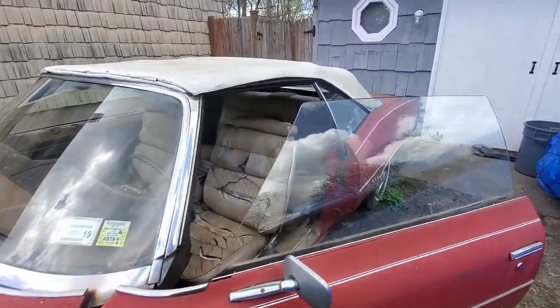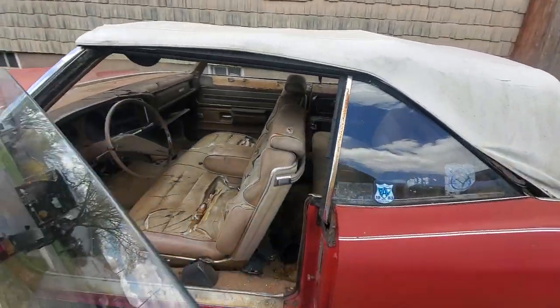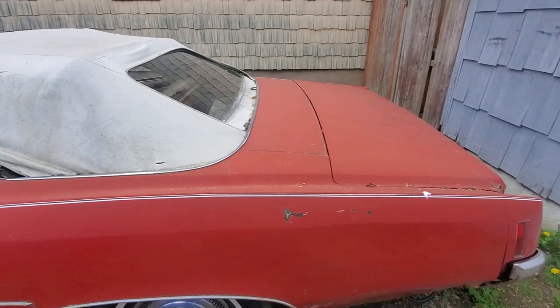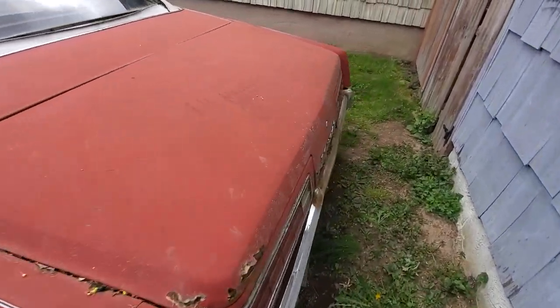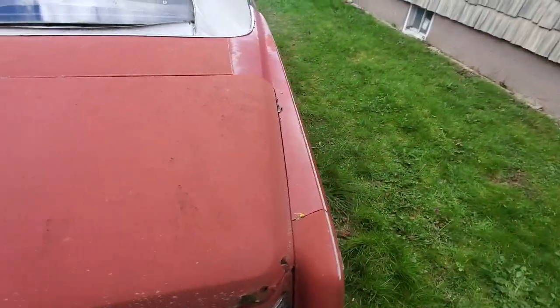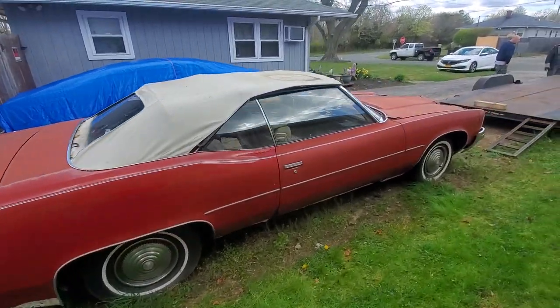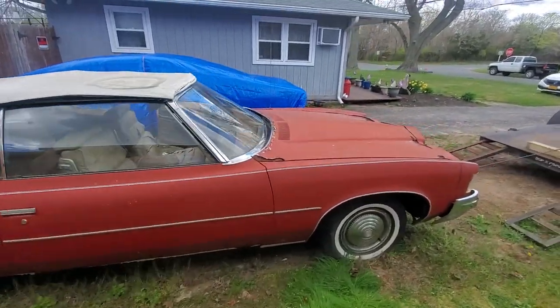It has a 350 automatic. The car was originally gold. It does run and drive. The car is from Shirley, New York.